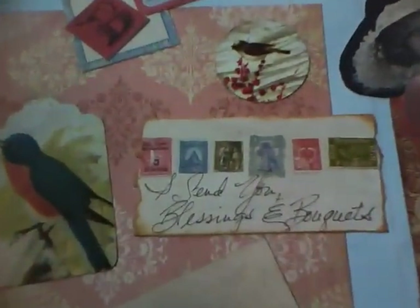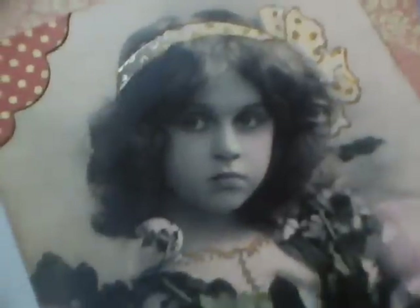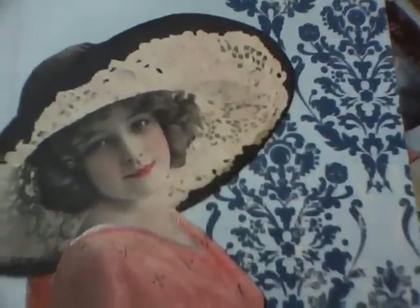This one says 'I send you blessings and bouquets — Bonjour.' There's a bird. This is the postcard paper from Passport by Making Memories. Real vintage postage stamps. The little girl I've glittered up. The tag I got in a swap, and a girl that I painted the image of.